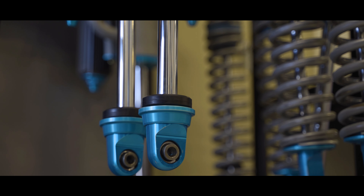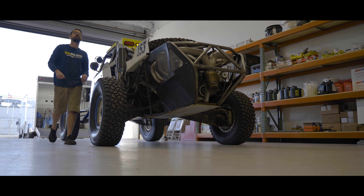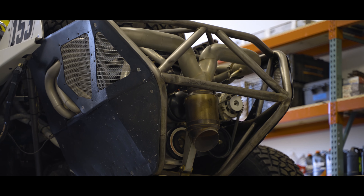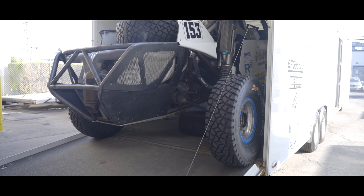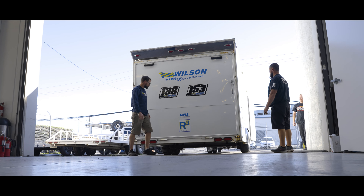We're going to race this year. After being completely awestruck from being at the Wilson's Motorsports shop, we then headed over to the Method Race Wheels distribution center.